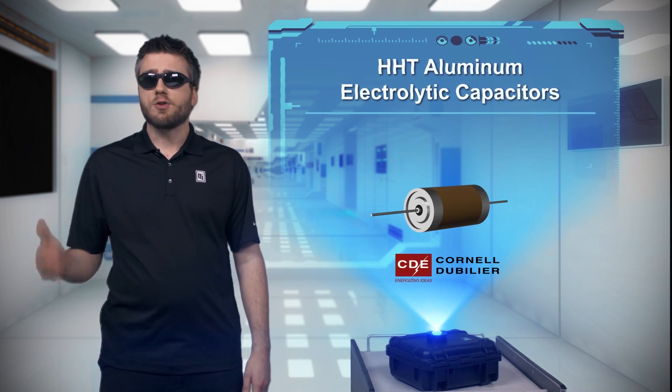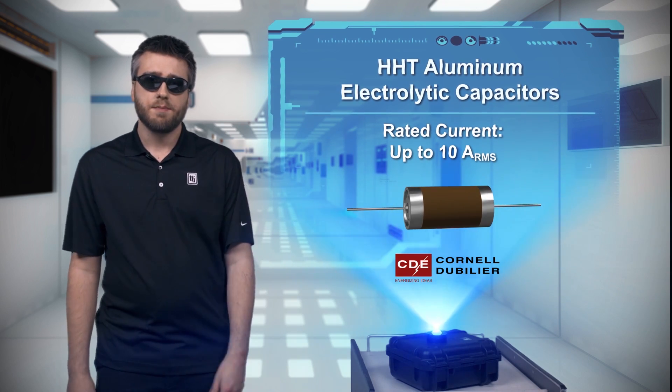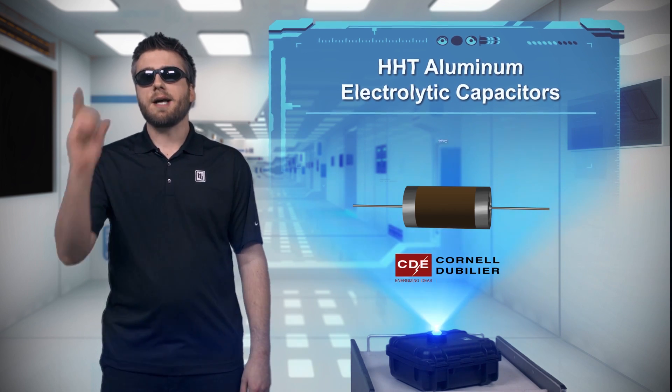Even my first car with no AC driving down a dirt road in the middle of the summer couldn't take these capacitors down. But if you're designing for downhole oil drilling, leading edge aerospace, or extreme off-highway, these are the capacitors for you.